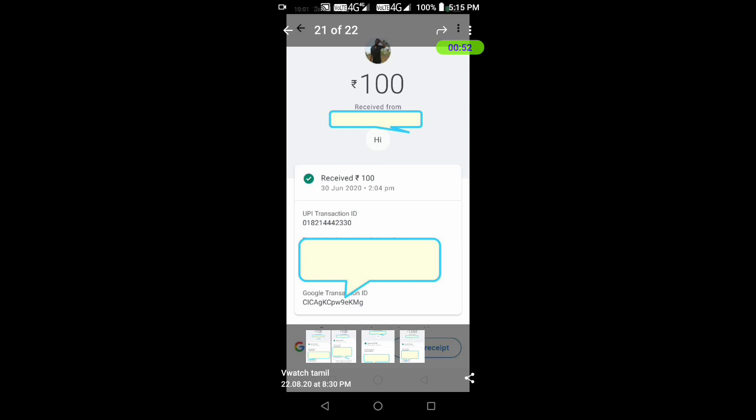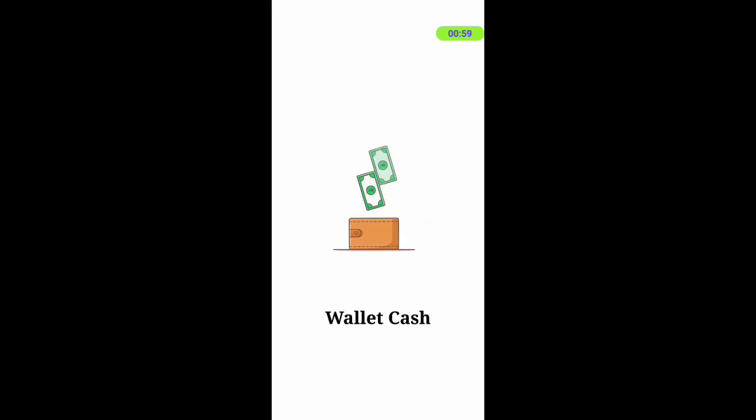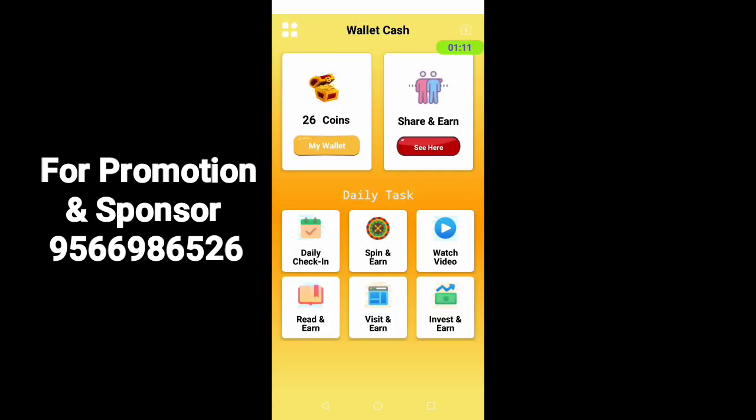You can contact the app and see the wallet cash. Click the link in the description to download. You can see the other options available: Paytm, bank transfer, mobile recharge. You can see all the steps in the app and see how you are getting points.